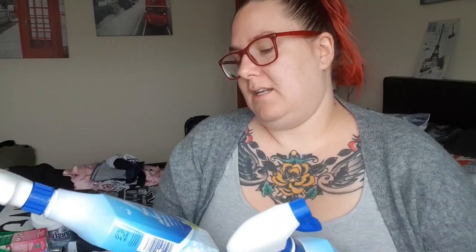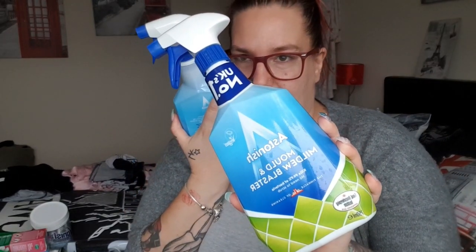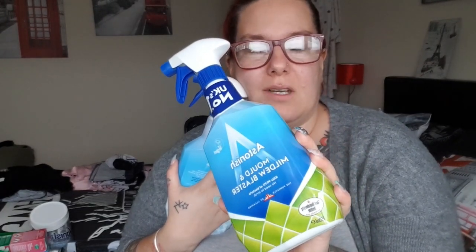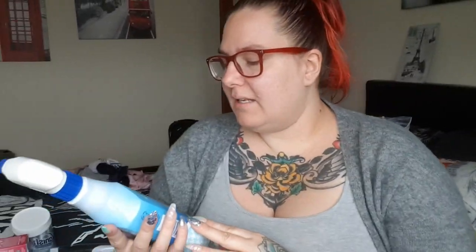Then I've got the Astonish Mold and Mildew Blaster — we use this all the time in our shower because it gets really mouldy quickly. That's David's job because I absolutely hate it. I found another one yesterday, they're about a pound. And then the Astonish Anti-Bacteria Surface Cleanser — I've never used this one, it's just for my worktop. That was also a pound.